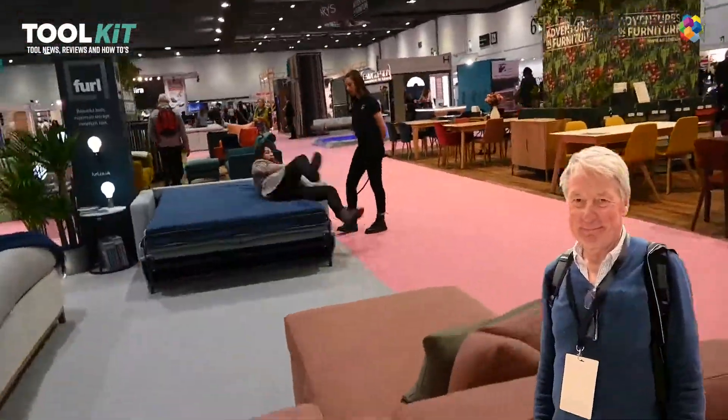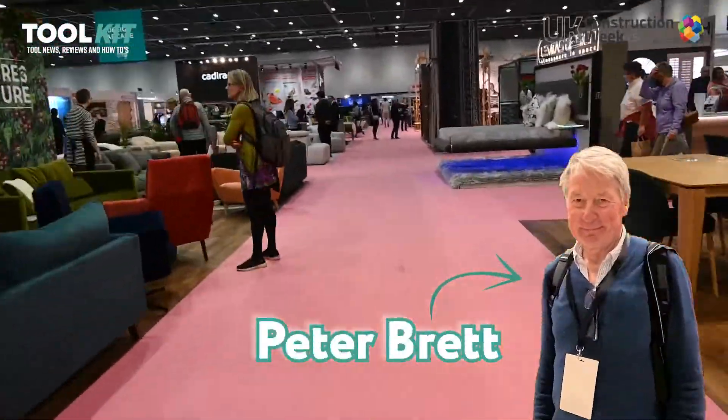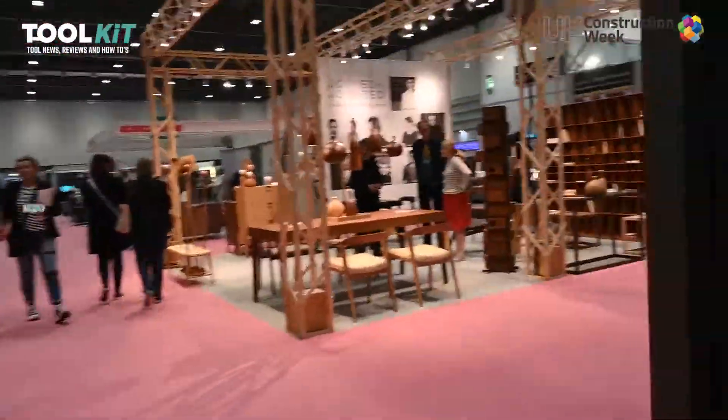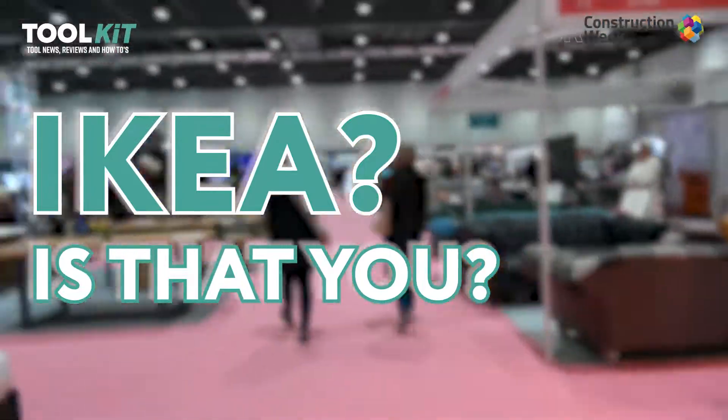This time around we sent our ever brave journalist Peter Brett to do his bit of field recon before reporting back. His conclusion? It's a hell of a lot of fun, even if sometimes it feels a touch more like an IKEA trip than a construction expo.